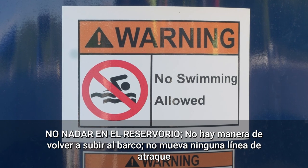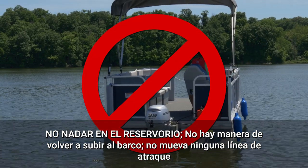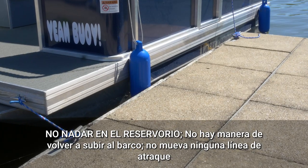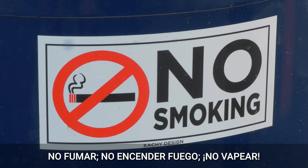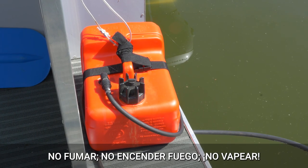No swimming is allowed in Eagle Creek Reservoir. There is no way to get back on the boat, and please do not move any of the docking lines. No smoking, no open flames, and no vaping. The gas tank is located near the driver and this is dangerous.